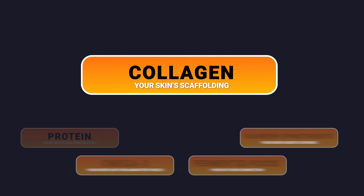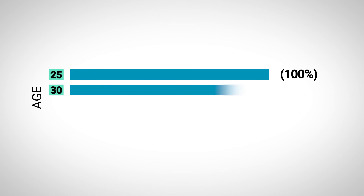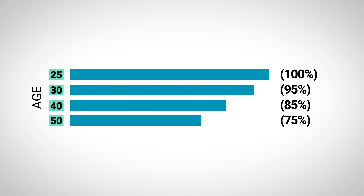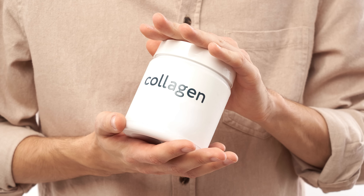Category number 2: collagen — your skin's scaffolding. Collagen makes up about 70-80% of your skin; it's literally the framework that keeps everything firm and plump. But after age 25, you lose about 1% every year. After menopause, that doubles. You've probably seen collagen powders everywhere, and yes, studies show they can improve skin appearance. But here's the truth: we don't really know how they work yet, and therefore whether they'll actually work for you.